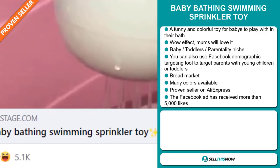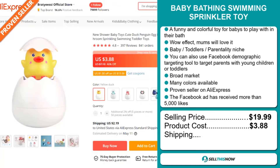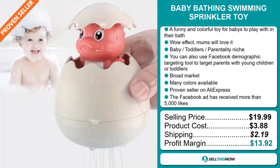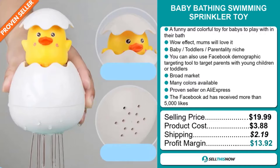The selling price for the Baby Bathing Swimming Sprinkler Toy is just under $20, whereas the product cost is only $3.88. Shipping will set you back $2.19, so you're looking at a good profit margin of $13.92. Sell this now.